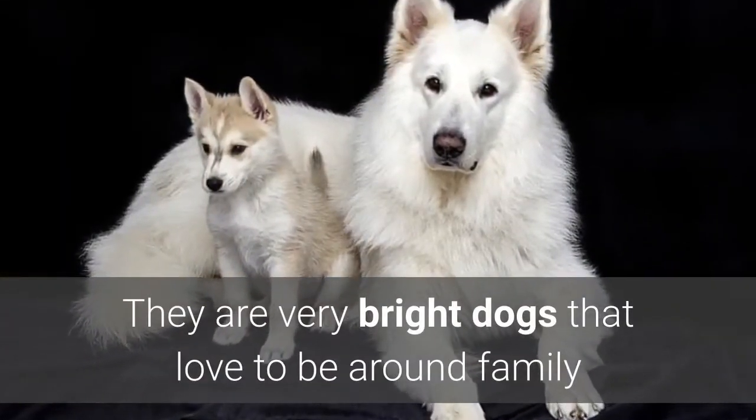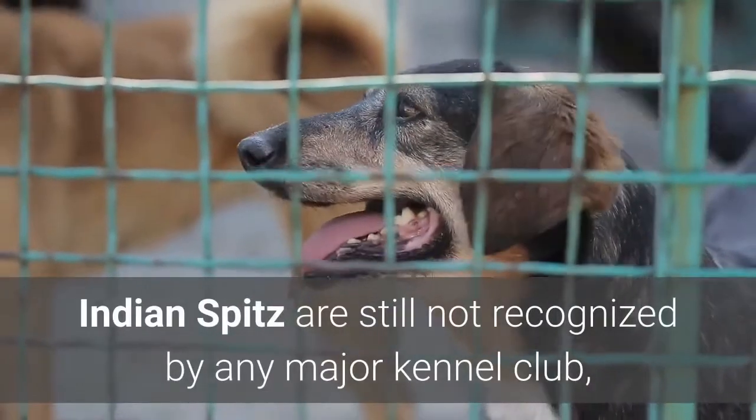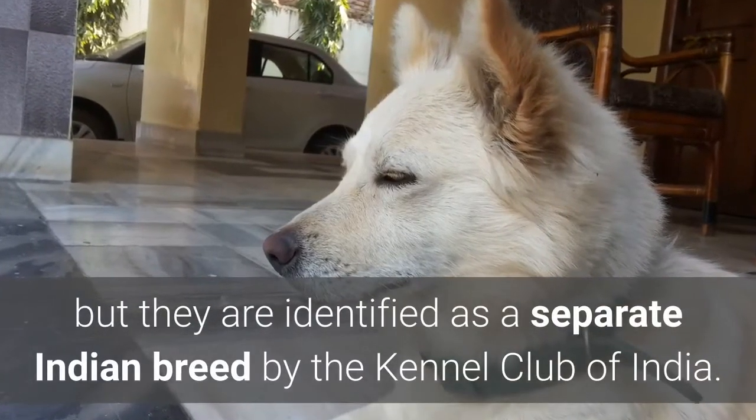They are very bright dogs that love to be around family and kids, but do not welcome other pets. Indian Spitz are still not recognized by any major kennel club, but they are identified as a separate Indian breed by the Kennel Club of India.